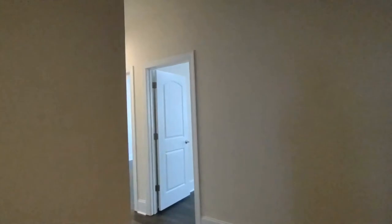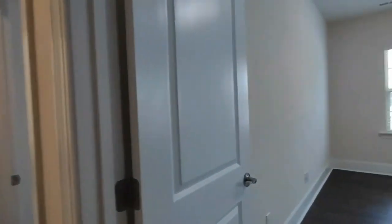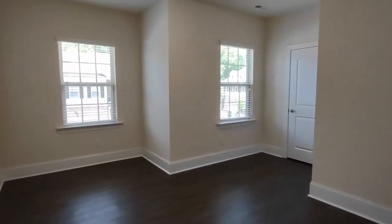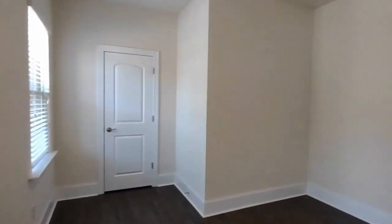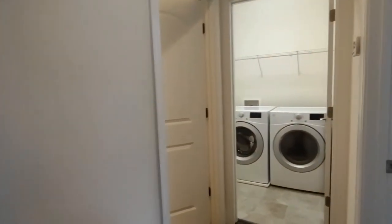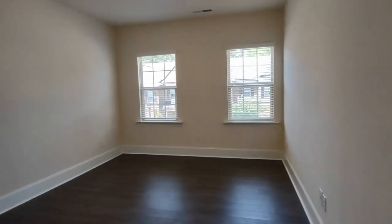Exiting the master bedroom we'll go on to our next bedrooms. Bedroom number two is very spacious and has two front-facing windows and a large closet. Now let's see bedroom number three, which also has two front-facing windows and a large closet.